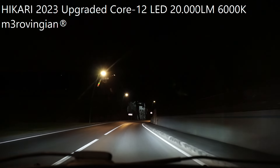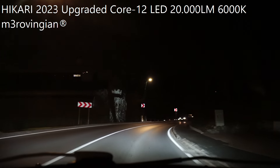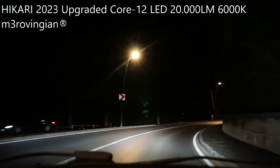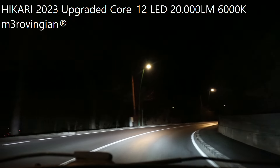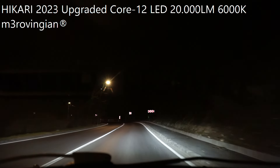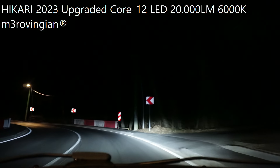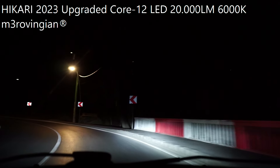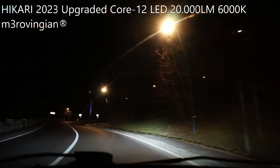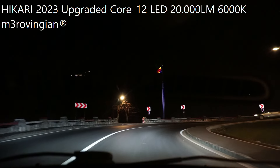Even here where the street lights are very powerful, these LEDs — a warm white light — are noticeable and visible without a problem. I am using them lifted only one level above the minimum, to not blind absolutely anyone.